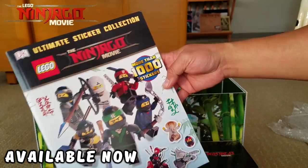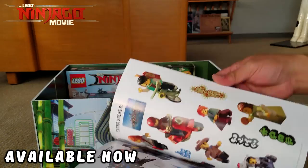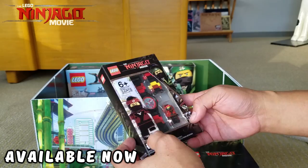The stickers are all over — this is actually really cool, I like these little stickers. And we have a Ninjago Movie watch — that is awesome! I've never seen one of these, so that's really cool.